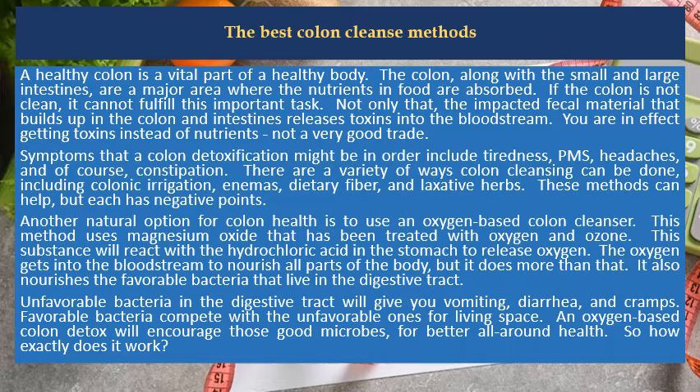Unfavorable bacteria in the digestive tract will give you vomiting, diarrhea, and cramps. Favorable bacteria compete with the unfavorable ones for living space. An oxygen-based colon detox will encourage those good microbes for better all-around health.